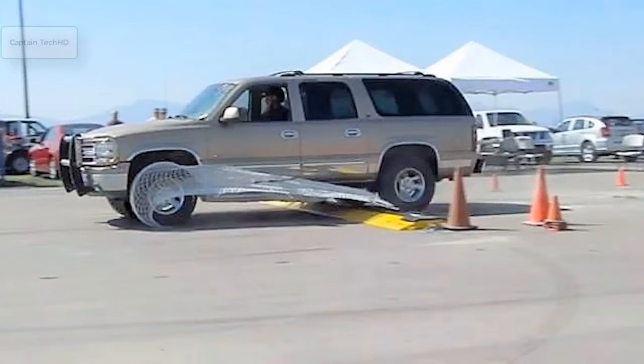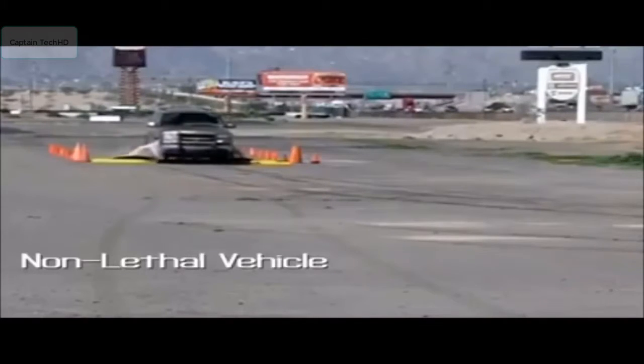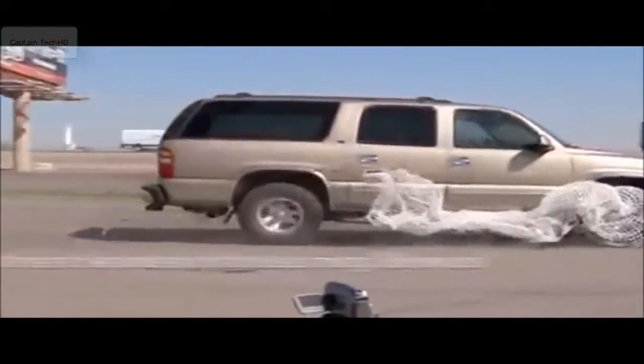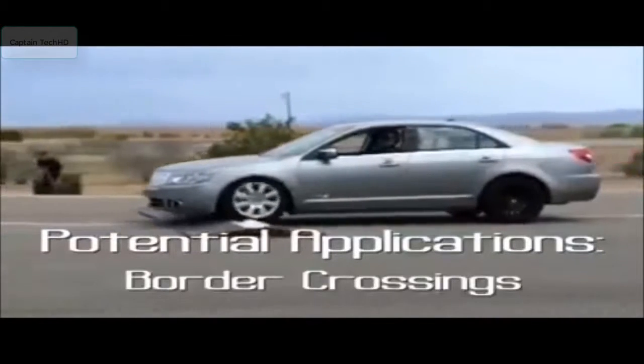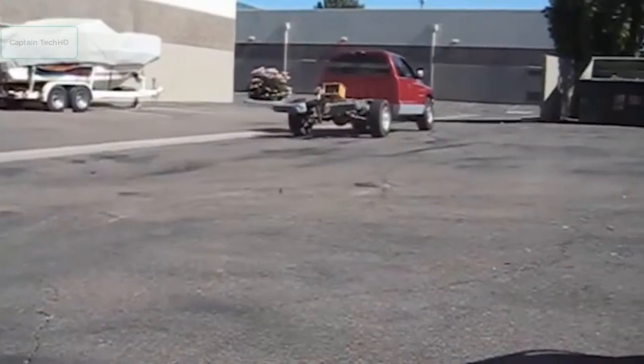Introducing the Pitbull from Pacific Scientific Energetic Materials Company — a trigger-happy auto-stopping speed bump with a Spider-Man-style web. The Pitbull, or Pitbullistic Undercarriage Lanyard, was developed for the U.S. Department of Homeland Security for potential deployment at military checkpoints in the Middle East, based on technology originally developed for the SQUID, or Safe Quick Undercarriage Immobilization Device.